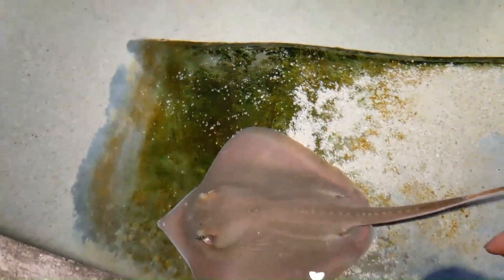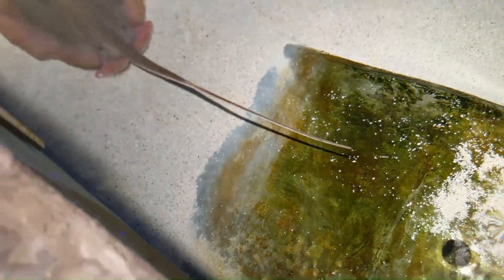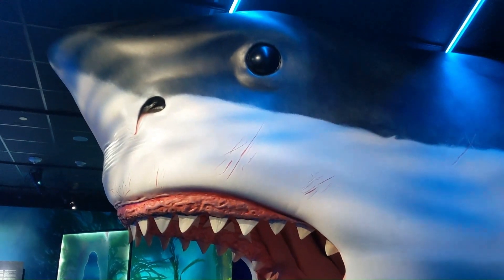I filmed about ten failed attempts at touching a stingray before I was finally able to put my finger on one. This life-size sculpture of a megalodon shark is going to be the subject of my sketch and painting today. I can't say I've ever really been afraid of sharks, but the size of this creature is definitely unnerving.